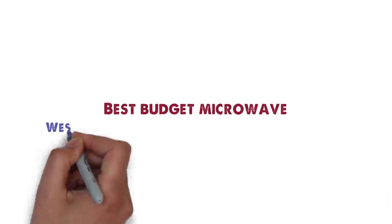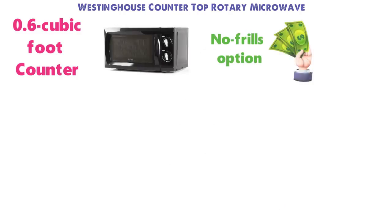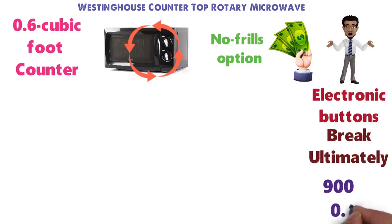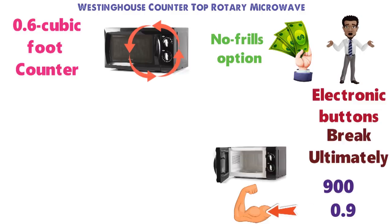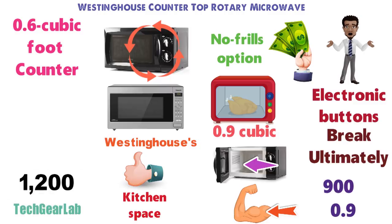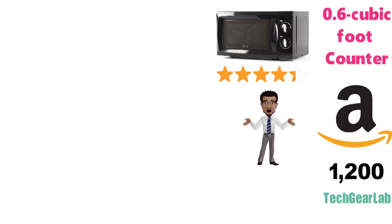For our last pick, we have the best budget microwave, which goes to the Westinghouse Countertop Rotary Microwave. This 0.6-cubic-foot model is a no-frills option for those who are on a budget or just don't want to deal with an excessively complex set of electronic buttons. It has little more than two simple dials, so there are fewer potential parts to break. At 900 watts and 0.9 cubic feet, it's powerful enough for most tasks and has just enough space for medium-sized dishes. Best Products and Tech Gear Lab praise its adjustable power levels, and more than 1,200 Amazon reviewers give it 4.1 out of 5 stars — many senior citizens appreciated the large analog dials, as does the reviewer personally.